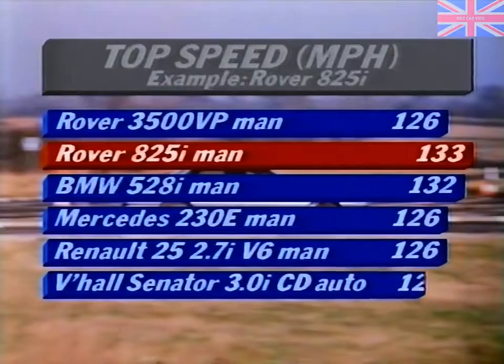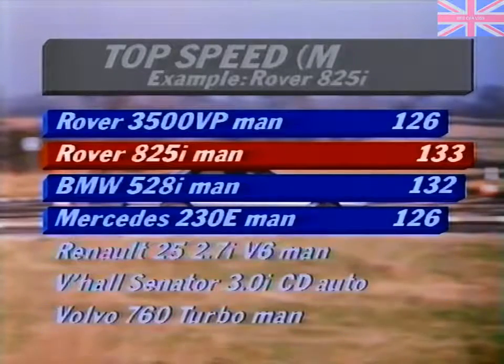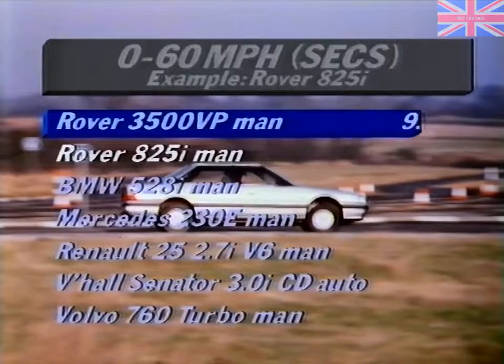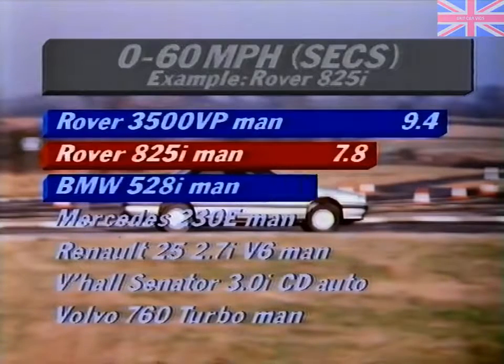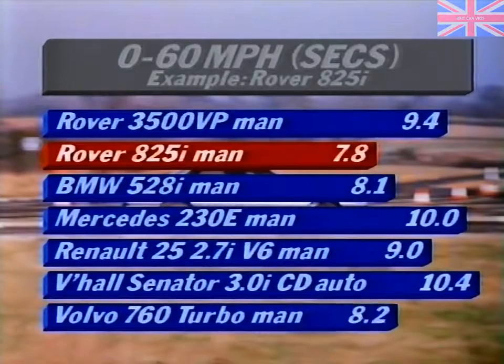Compare any Rover 800 series model with its competitors and the figures speak for themselves. While the impressive top speed is well over the UK legal limit, it gives you an idea of the effortless ease at which the Rover will cruise at high speeds with power in reserve.